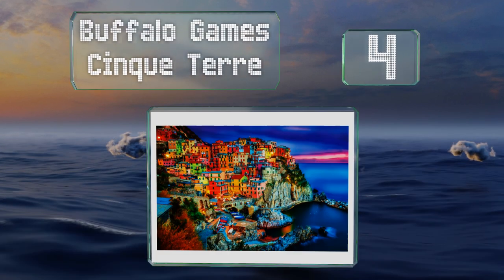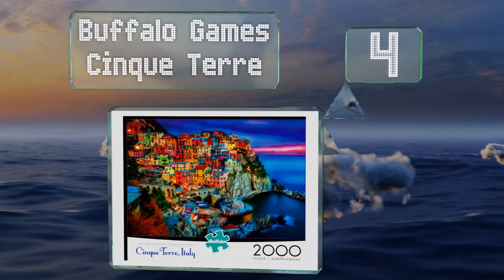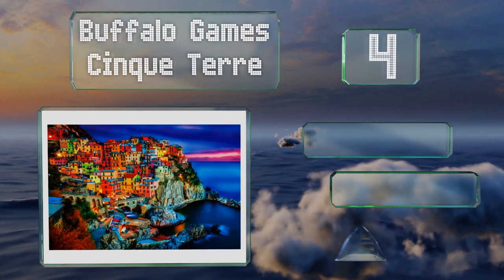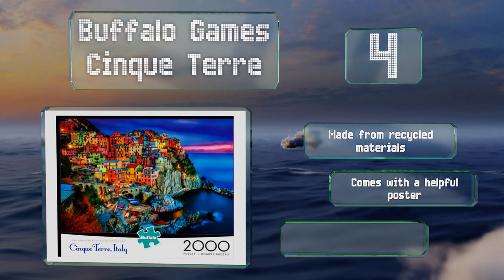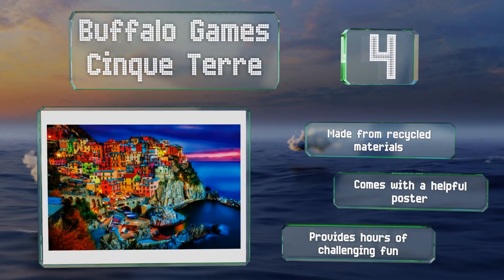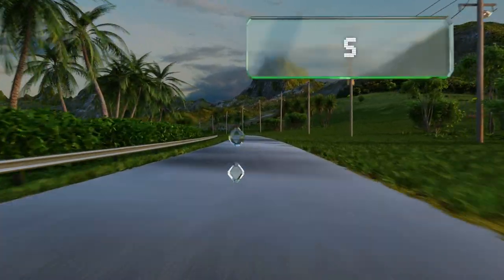At number 4, the Buffalo Games Cinque Terre showcases this breathtaking rugged coastal region on the Italian Riviera in stunning and vibrant colors. At 2,000 pieces, it's a good choice for anyone who's up for a major project. It's made from recycled materials and comes with a helpful poster, providing hours of challenging fun.